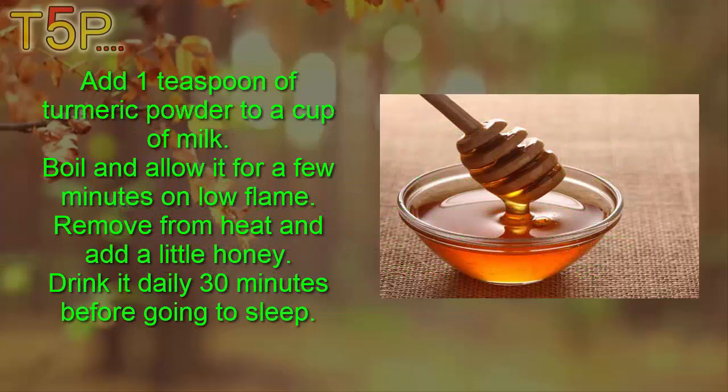Add one teaspoon of turmeric powder to a cup of milk, boil and allow it to simmer for a few minutes on low heat. Remove from heat and add a little honey. Drink it daily 30 minutes before going to sleep.